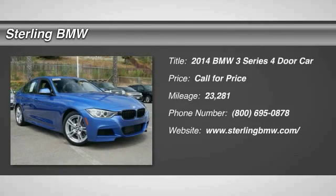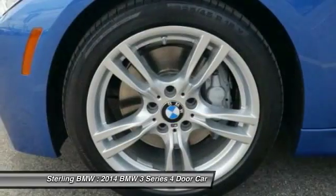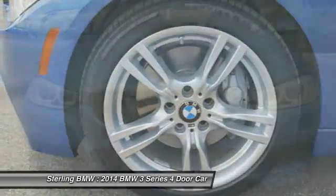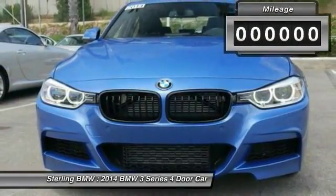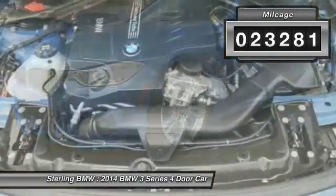Take a ride in the 2014 3 Series — proof that all good things come in threes. The BMW 3 Series has a well-deserved reputation for packing outstanding driving dynamics and excellent quality. This vehicle has less than 25,000 miles.